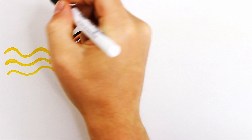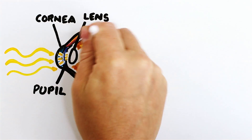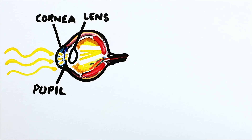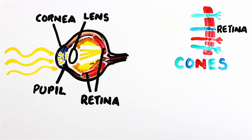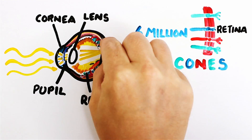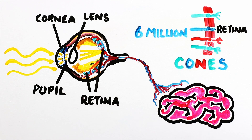This light is sent to your cornea, which bends it towards the pupil that controls the amount of light hitting the lens, which focuses the wavelengths onto the back of your eye called the retina. At the back of your eye, the retina is covered in photoreceptor cells called cones. You have around 6 million cone cells which absorb light and pass it onto the brain's visual cortex to be interpreted as color.